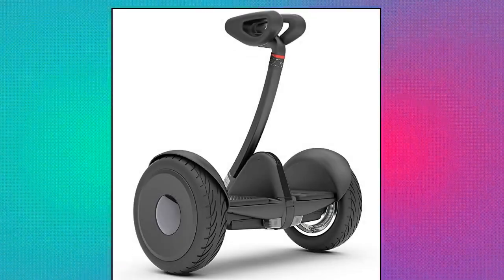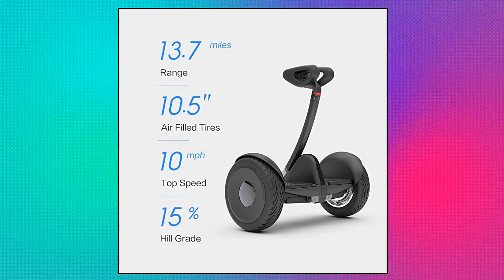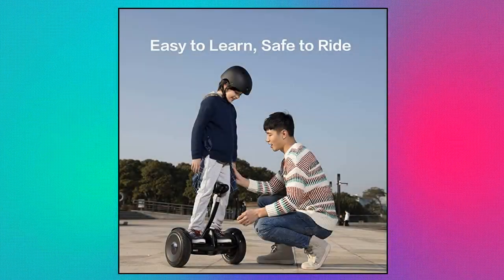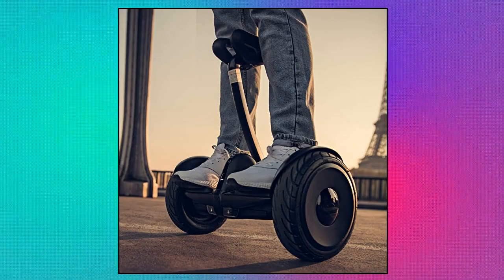Segway Ninebot S and S-Max smart self-balancing electric scooter with LED light. UL2272 certification ensures the Ninebot S meets high standards for fire and electrical safety. The smart battery management system provides reliable battery performance. IP54 waterproof protection ensures operation in various weather conditions.